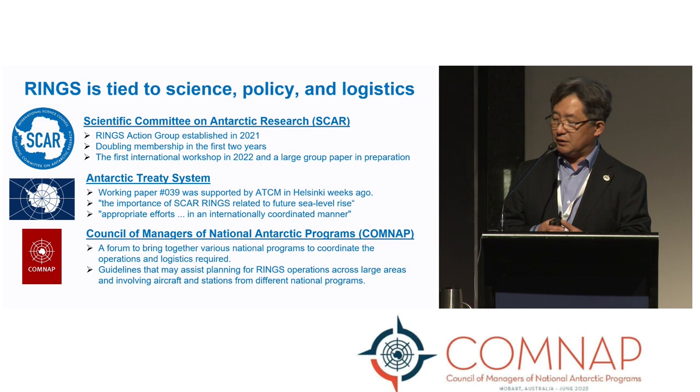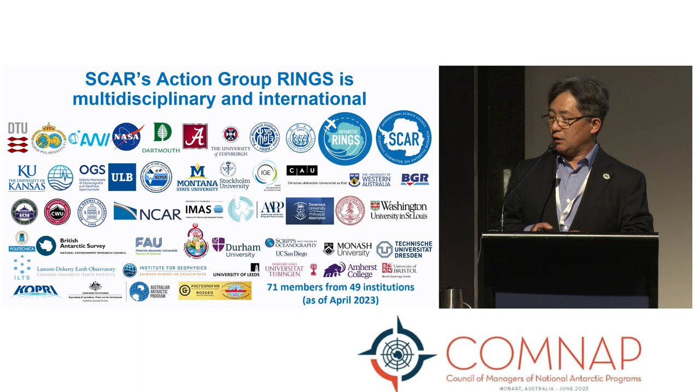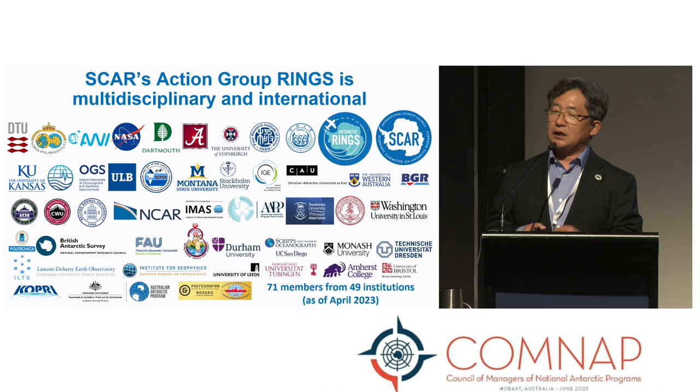I listed only 20 co-authors because they are mainly people working in airborne geophysics, but the SCAR Action Group RINGS is multidisciplinary, including satellite remote sensing, ice sheet modelers, oceanographers, geologists, and more. We are multidisciplinary and international, and we would like to make this group more efficient and widely open. Thank you for your attention.